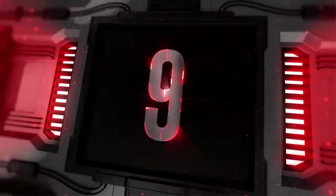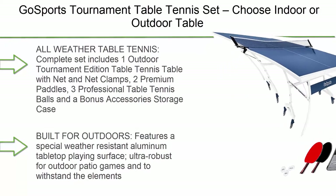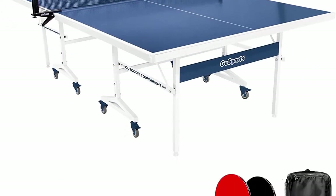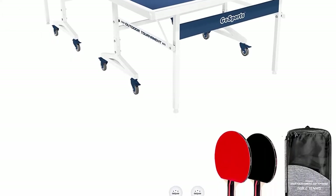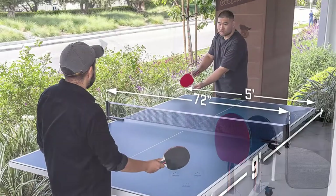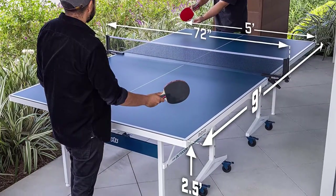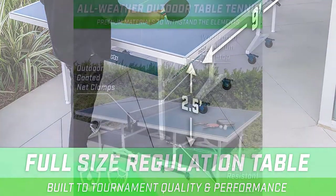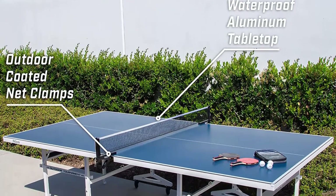Number 9: Gosport's Tournament Table Tennis Set — choose indoor or outdoor table. Includes net, 2 paddles, 3 balls, and a carrying case. The complete set includes one outdoor tournament edition table with net and net clamps, 2 premium paddles, 3 professional table tennis balls, and a bonus accessories storage case. Features a special weather-resistant aluminum tabletop playing surface, ultra robust for outdoor patio games.